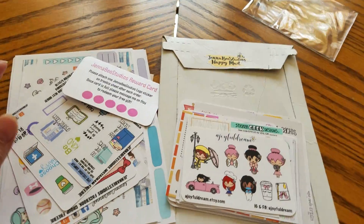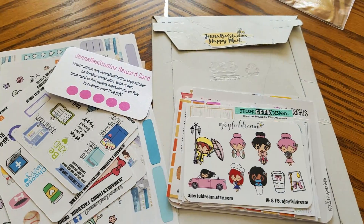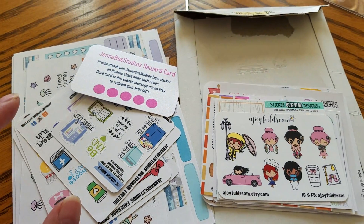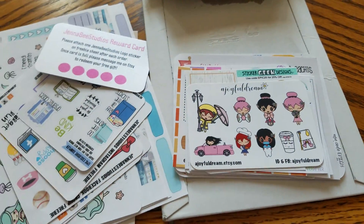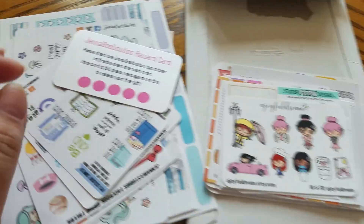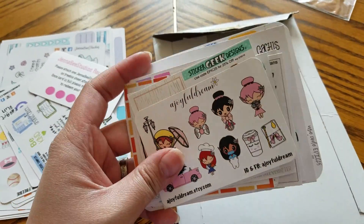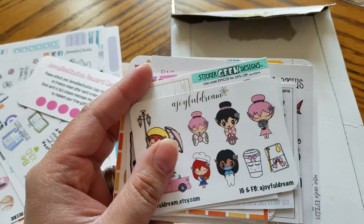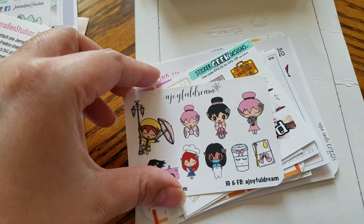The next shop is Jenna B Studios. This is my second time ordering from them. The owner's name is Jenna Michelle and she's based in Indianapolis, Indiana. During the Epic Spring Sale she was offering 40% off, so I kind of went a little bit crazy. She had a huge handful of samplers from different shops — let's look at them one by one.